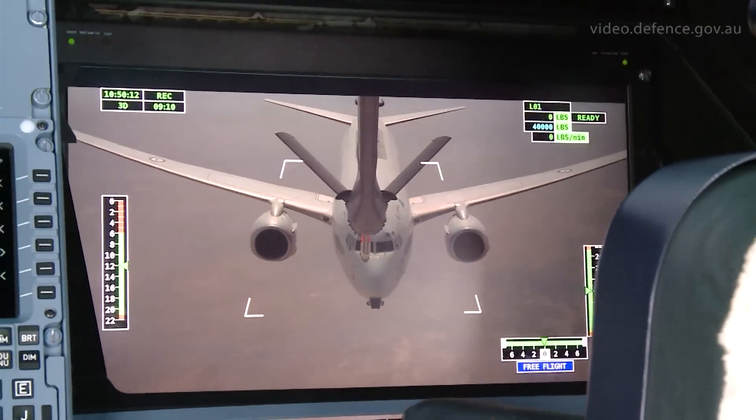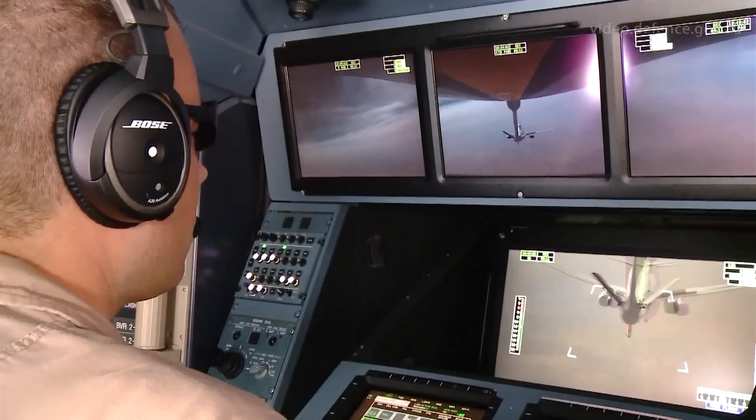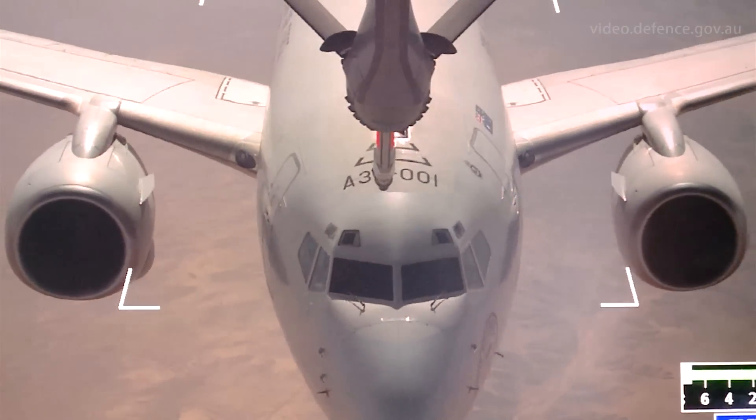We'll wait for the receiver to call, then all clear into contact. As the Wedgetail approaches the KC-30A, our first objective is to obtain visual contact with the receiver. Once we ascertain that, we'll make verbal contact with the receiver and coach them into the stern position, which is 50 feet aft of the air refueling boom, and then guide the receiver aircraft into the contact position through a set of lights underneath the KC-30A.